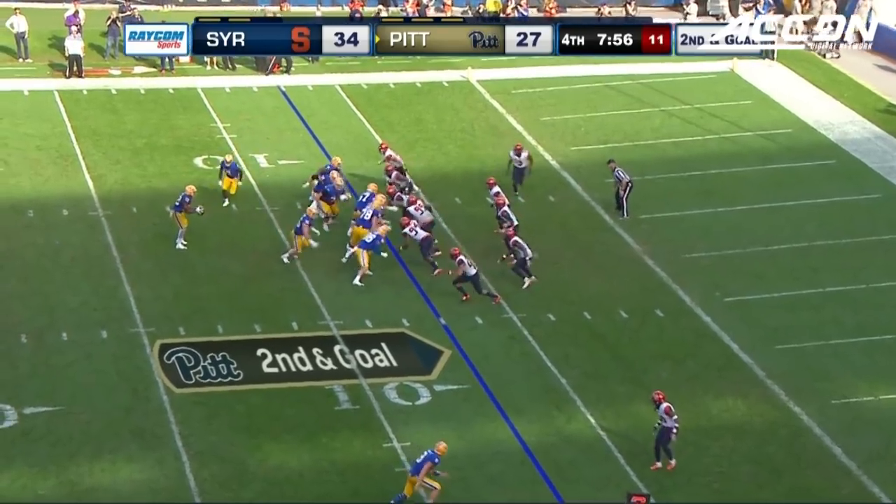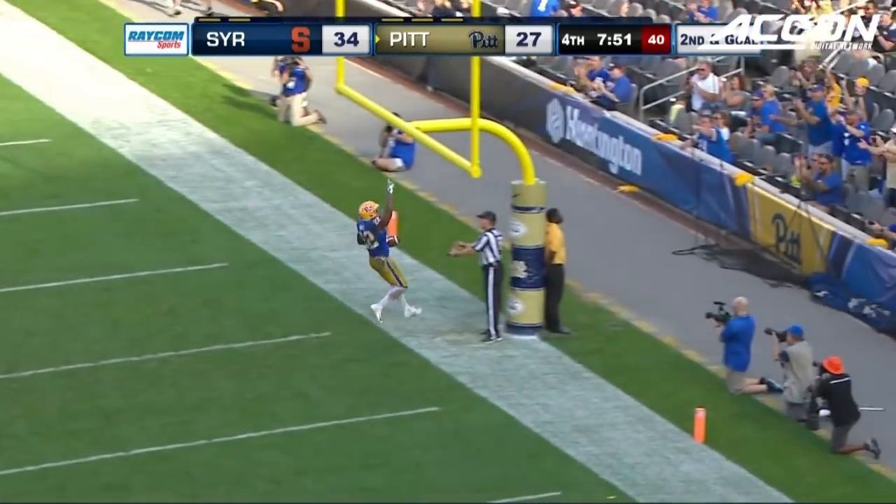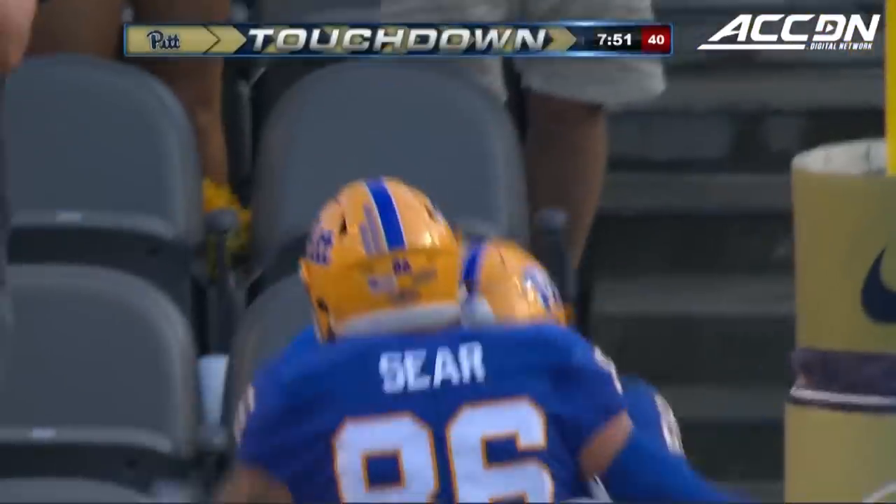It is Hall to take the snap. Fake to French. Hall up the middle and in. Touchdown Pittsburgh Panthers.